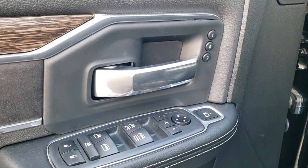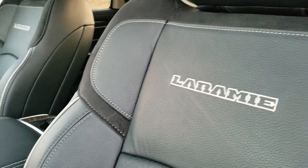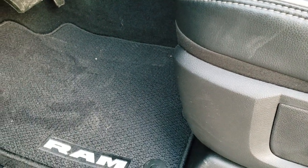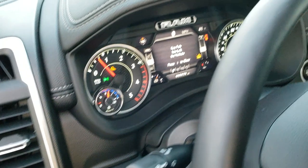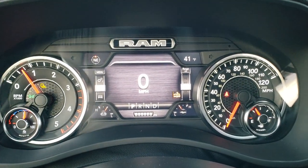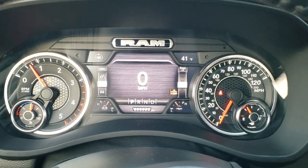On the driver's door you get memory seat, power windows, power locks, power mirrors, suede insert, and wood grain trim. The Laramie Level 2 package gives you black leather and suede seats with white stitching, 'Laramie' stitched into the backrest, and gray piping. Both front seats are power, heated, and cooled. You also get factory floor mats, auto headlamps, and power pedals. Inside, there's a 7-inch LCD digital speedometer display with outside temp and compass.